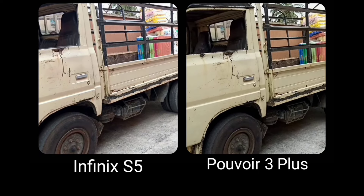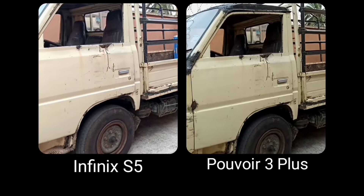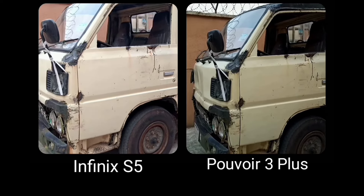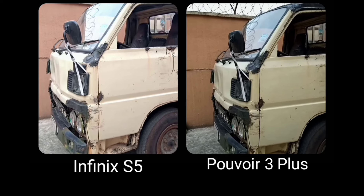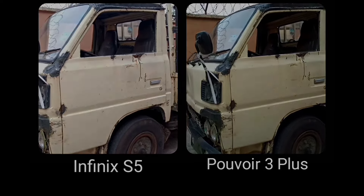In video shooting, the Puvo 3 Plus tends to do very well compared to the S5 in terms of stabilization. High dynamic range is blown out and they both try to maintain detailed color, but the S5 still appears a bit saturated. They are both good at 1080p video resolution and 30 frames per second.